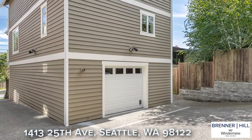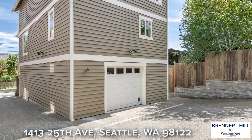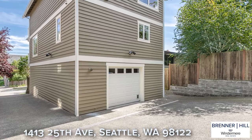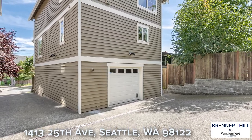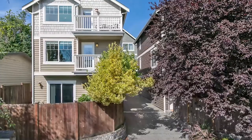Whether you have a car or not, you will love the oversized one-car garage. Sometimes it's the small things that make a home so much more enjoyable — having a larger one-car garage in an urban setting is one of those small pleasures. There is plenty of room for a car and additional storage. Come check it out.